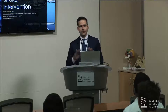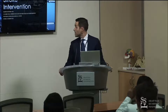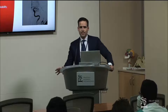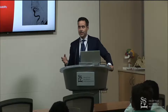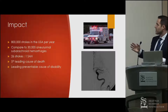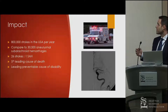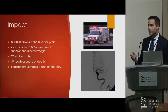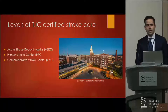I'm Dustin Hayward and I'm going to give a basic overview of stroke — some of this might be familiar, a refresher, or new, but we'll go from the ground up. To begin, the impact of stroke is particularly relevant to this audience. There are 800,000 strokes in the US every year versus 30,000 subarachnoid hemorrhages, and stroke is the fifth leading cause of death and the leading preventable cause of disability.